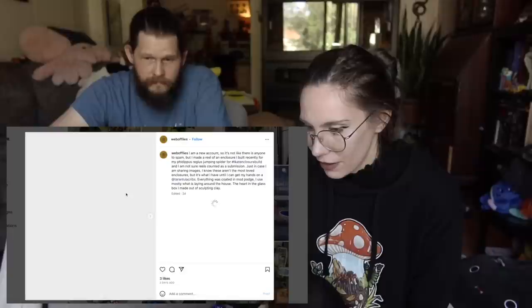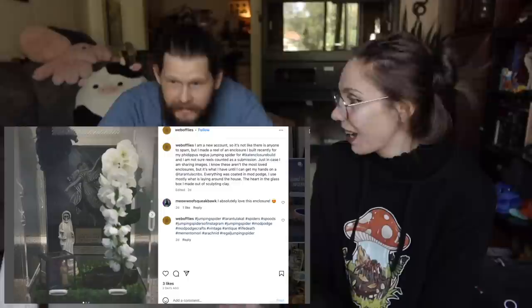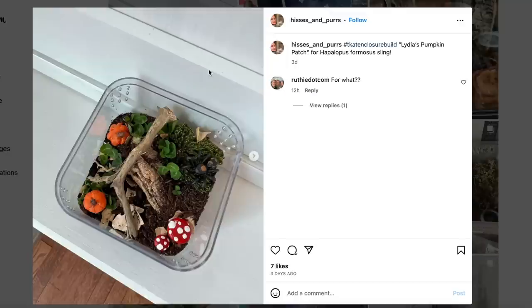This one's for a curly hair tarantula. You would never find the tarantula in there. This one's really cool — it's spooky. They actually made this. Everything was coated in Mod Podge. The heart and the glass they made out of sculpting clay. I want to do something like this.